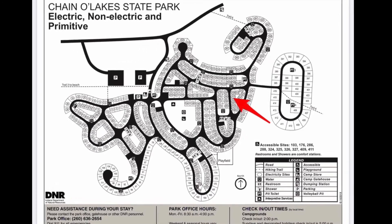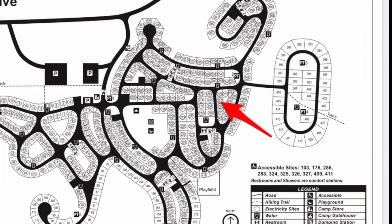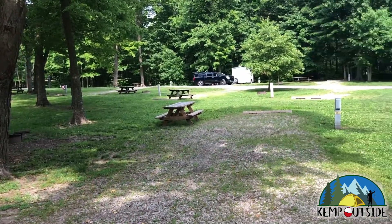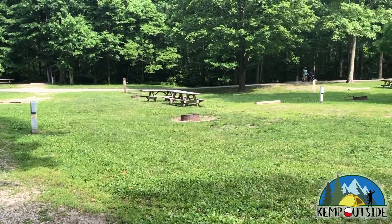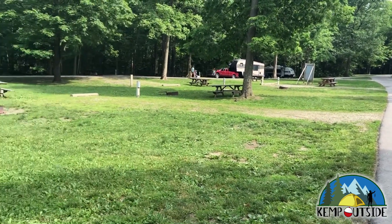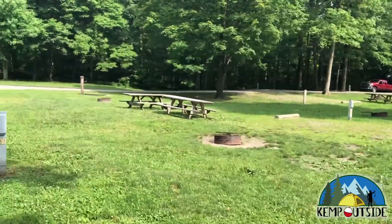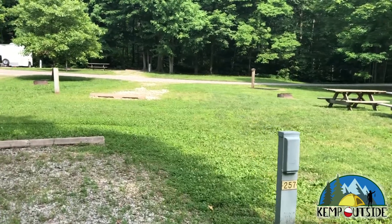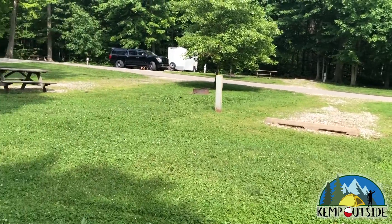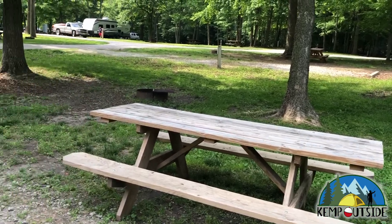The next site we're going to look at is 257. 257 is a back-end site. I should remind folks that traffic travels in both directions on these campground roads, so if you have little ones, make sure they look both ways before crossing the street. And when you're driving, be sure to look out for pedestrians and bicyclists, especially on weekends when the campground is really busy. This campsite is pretty open — not a whole lot of shade, pretty close to neighbors. There's the electric hookup. This site has a picnic table and a fire pit with grill grate, and enough grassy area to pitch a tent or a screen house, but it's not a very large campsite.